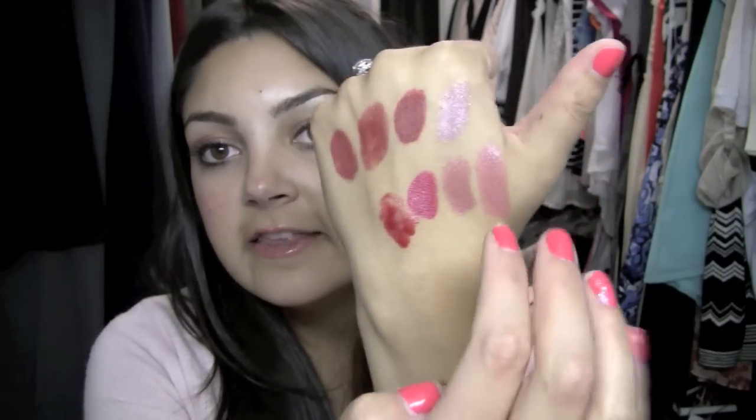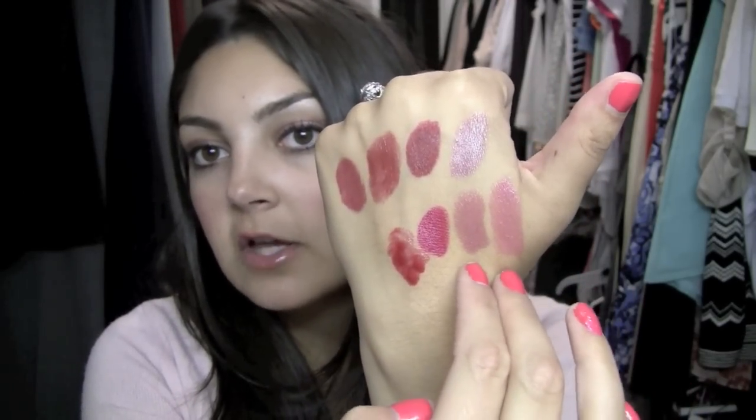Like I said, Viva Glam 5 and Chanel Boy are the exceptions — I do wear those all year round. But the rest of them are definitely colors I'll really be wearing in the fall and winter. They're typically not colors I might have worn in the past, like the reds, but I'm all about incorporating those reddish burgundy tones now and I love them.